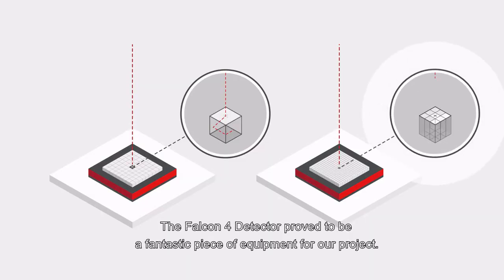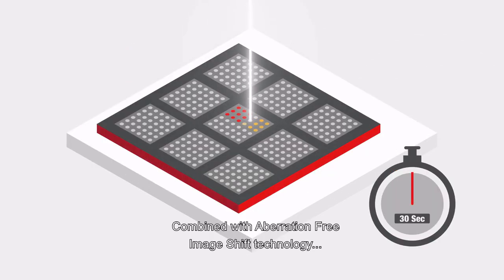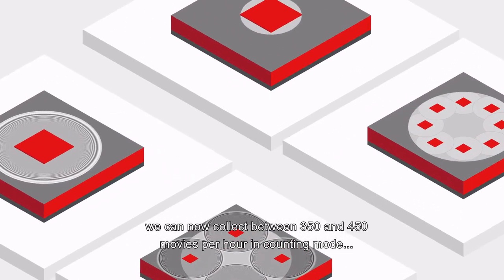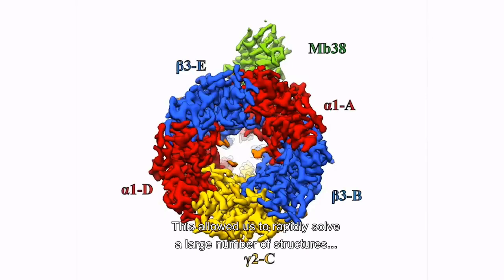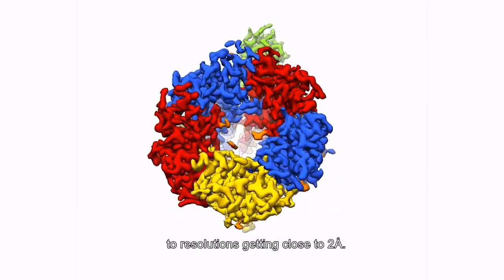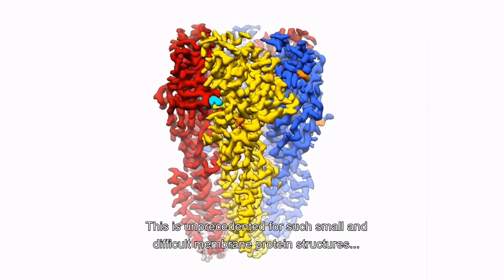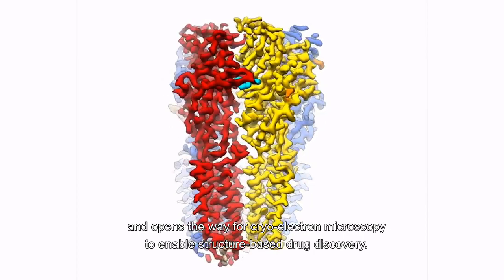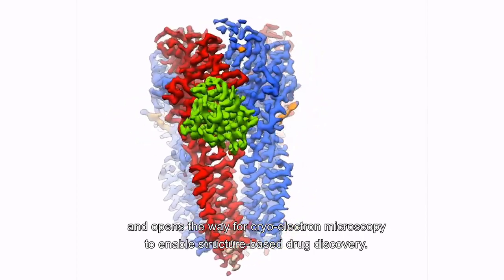The Falcon 4 detector proved to be a fantastic piece of equipment for our project. Combined with aberration-free image-shift technology and fringe-free illumination, we can now collect between 350 and 450 movies per hour in counting mode on a CryoS G4 microscope. This allowed us to rapidly solve a large number of structures to resolutions getting close to two angstroms — unprecedented for such small and difficult membrane protein structures, opening the way for cryo-EM to enable structure-based drug discovery.